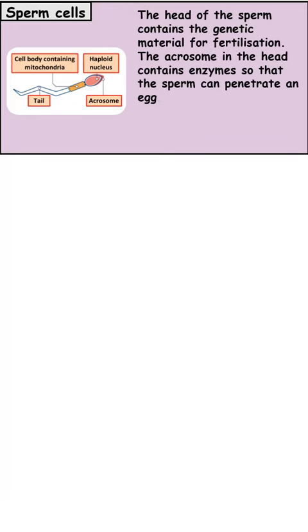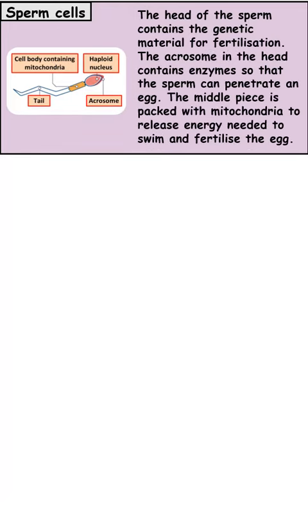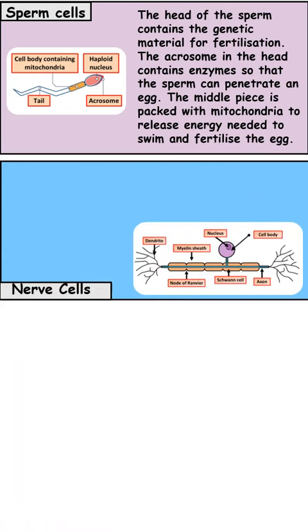The next cell is a sperm cell. The sperm cell is adapted to fertilize an egg — it's got a tail to help it swim, and because it's doing lots of movement it has lots of mitochondria to provide energy. Its head has an acrosome containing enzymes which enable it to burrow into the egg. It also only contains half the number of chromosomes, so 23 chromosomes.